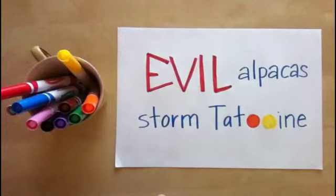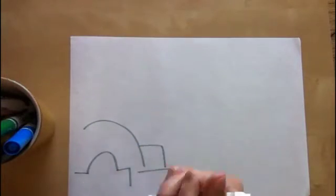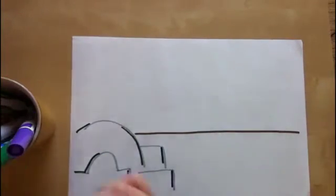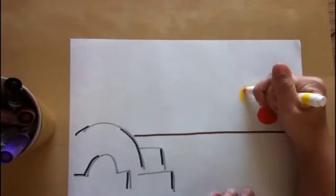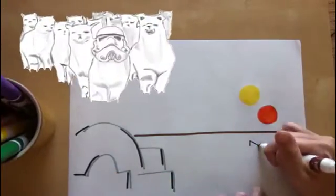Not the alpacas! After defeating the evil empire and saving the universe from utter destruction, Luke Skywalker settles down as a cost-sensitive alpaca farmer on his home planet, Tatooine. He's using a thousand feet of fencing to build a rectangular enclosure along a straight wall in order to contain the only thing that remains of the empire: a herd of evil stormtrooper alpacas.